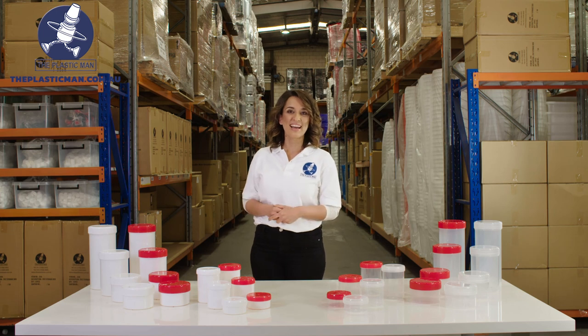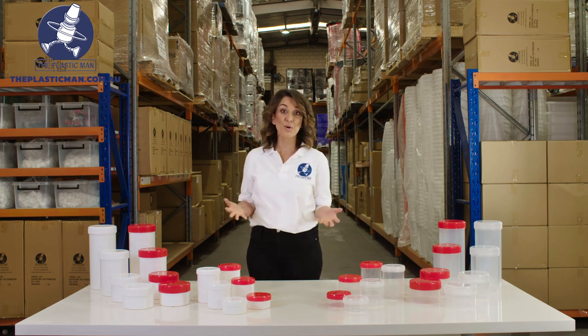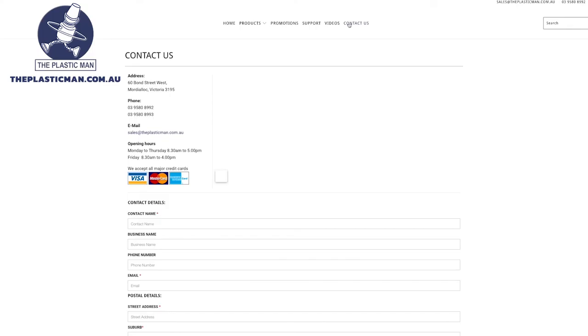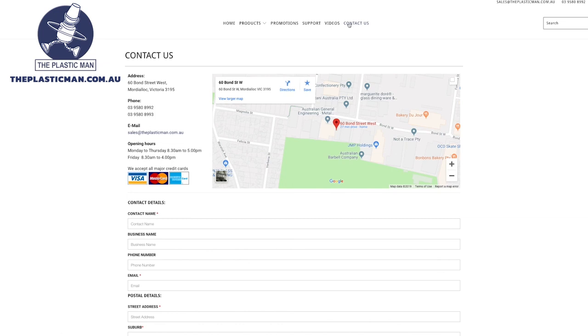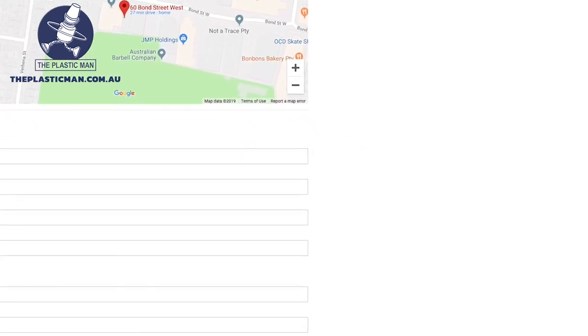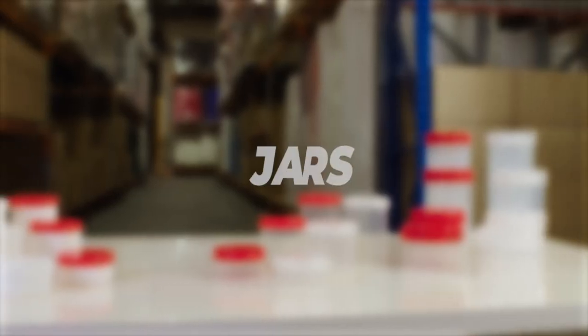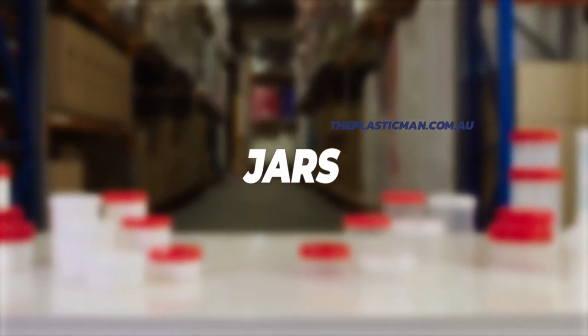Please come and see us at our warehouse or showroom in person or walk through our showroom virtually online. You can also contact one of our friendly sales staff via phone, email or live chat on our website and we'll be more than happy to assist you in purchasing these fantastic jars. Have a great day.